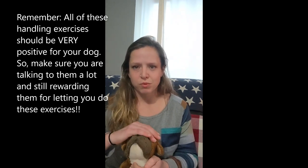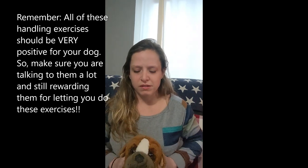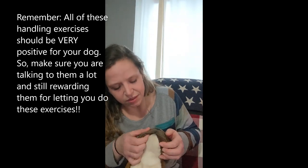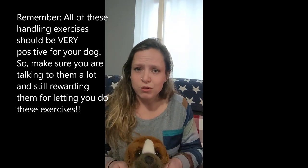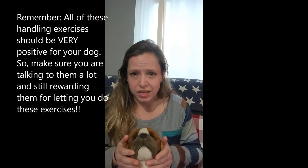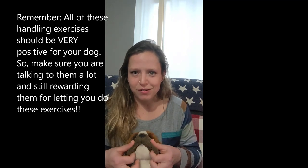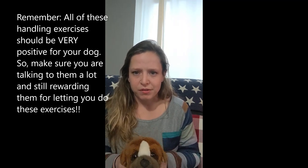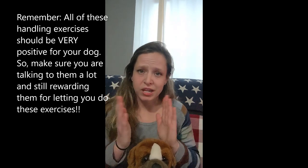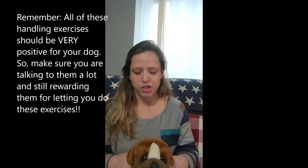Run your hands gently over their face so they learn that's okay. Then take their lips and just barely peek up at their teeth. We don't want to force our dogs, but we want them to get used to all that handling — put your fingers in their mouths, around their ears, stuff like that. That way, when the vet is handling their head and checking their teeth, they're not freaking out and thrashing all around.